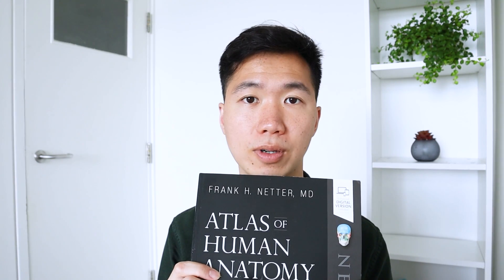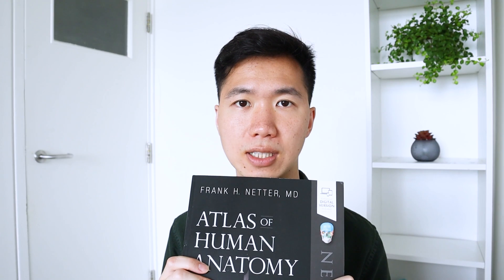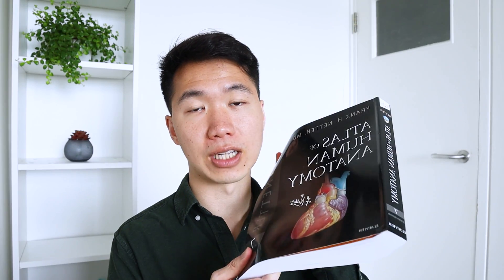Let me know in the comments which anatomy atlas you used while you were studying — do you use Netter or Thieme? Netter was so much cheaper than Thieme: it was like 77 euro 50 cents, and Thieme was 141.99. Another thing I found out was that Netter has a coloring book version. I guess they think it's a good way for people to memorize anatomy structures by coloring them.